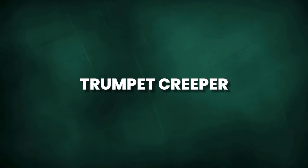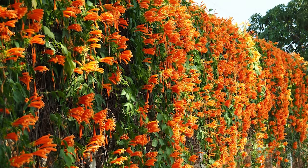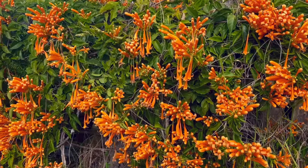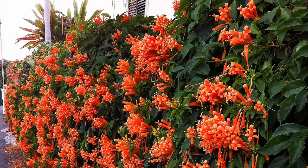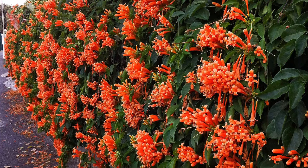Our first recommendation is the Trumpet Creeper. With its rapid growth rate and impressive height of 20 to 30 feet, this vine is an excellent choice for covering gaps in your fence. Its vibrant flowers will add a splash of color to your outdoor space.